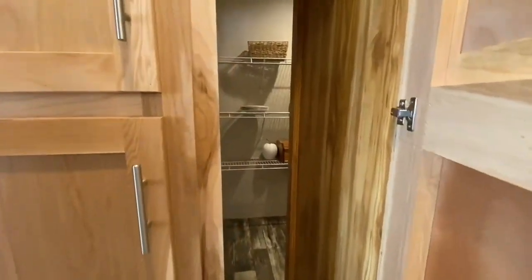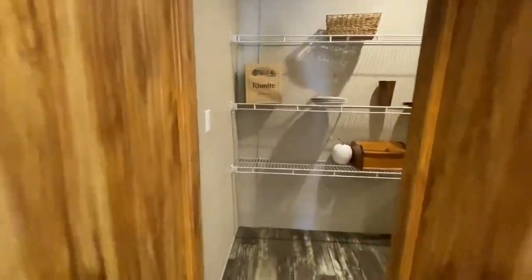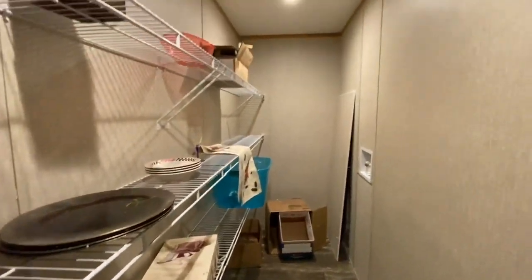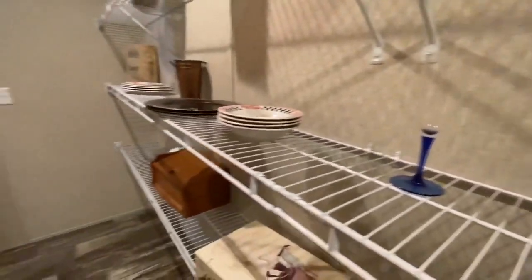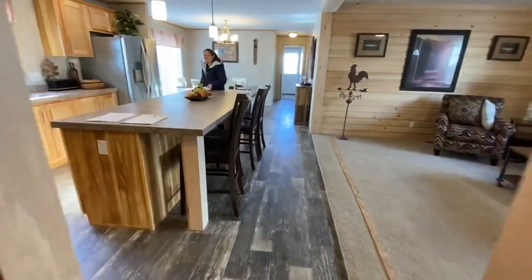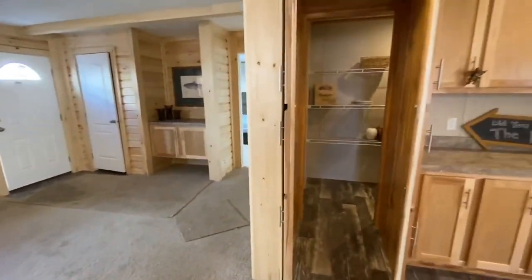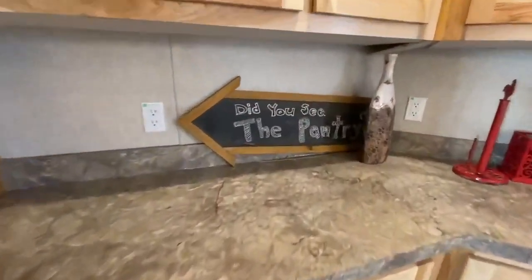Holy cow — I thought this was just a little passageway but it's like a secret passage to food. Look at this pantry! That one caught me off guard a little. There's even a sign that says 'Did you see the pantry?' — and I almost missed it!